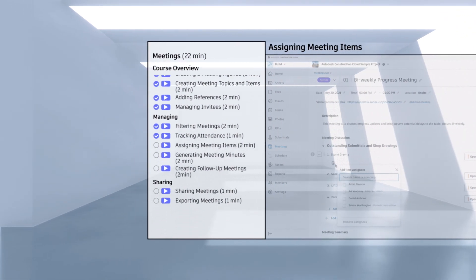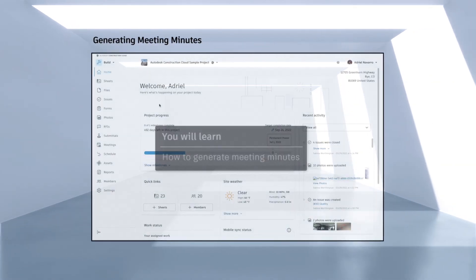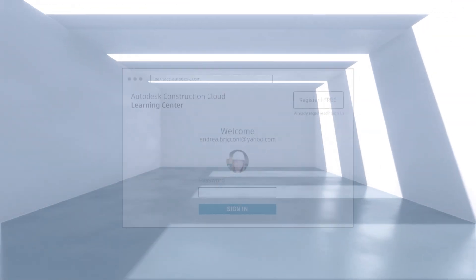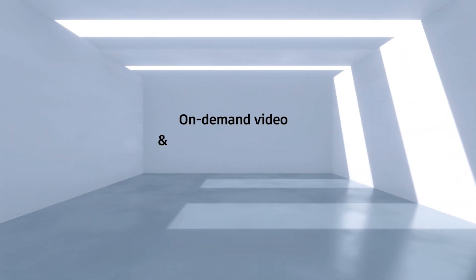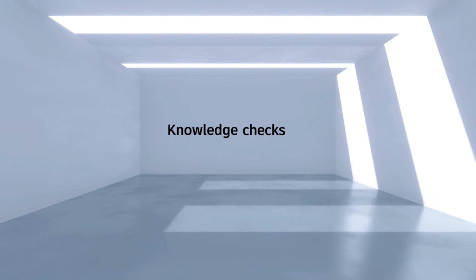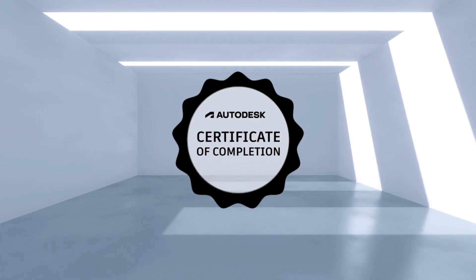Viewers can pursue product-specific learning paths for a crash course in a new software or further mastery of a product already being used. The Learning Center is free to all Autodesk users and offers on-demand video and tutorial-based courses, both with knowledge checks and certificates of completion that can be added to your LinkedIn profile.